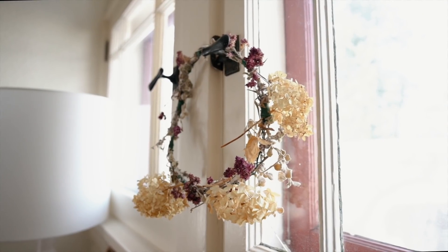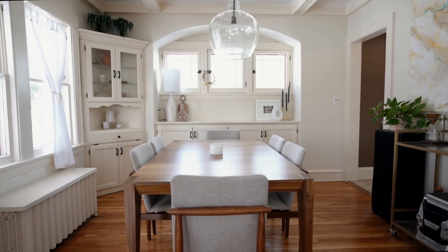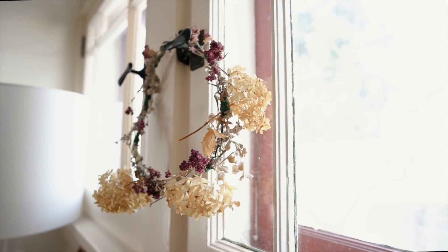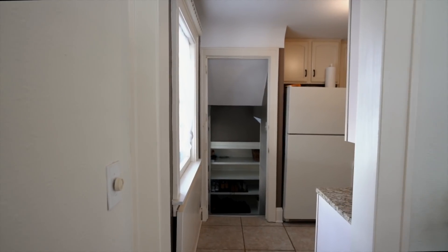My mom made this wreath four years ago. I was trying on my wedding dress and she made it quickly from flowers in her garden for me to wear. I've kept it ever since.